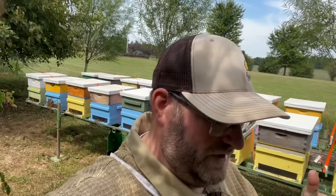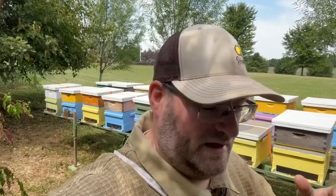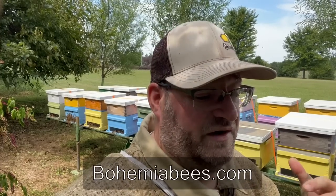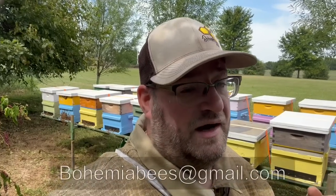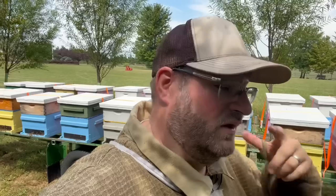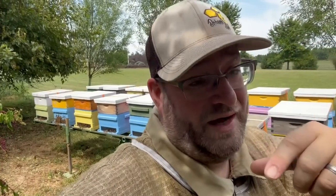If you have any questions, hit the link below and definitely reach out to us. You can email us at bohemiabees@gmail.com or go to bohemiabees.com — our website and our store are on there. We're happy to answer questions and love interacting with the community and other beekeepers. I appreciate all the support here at Bohemia Apiary. As you can see, beekeeping has definitely become more than a hobby — it's an obsession. Thanks for watching everyone.